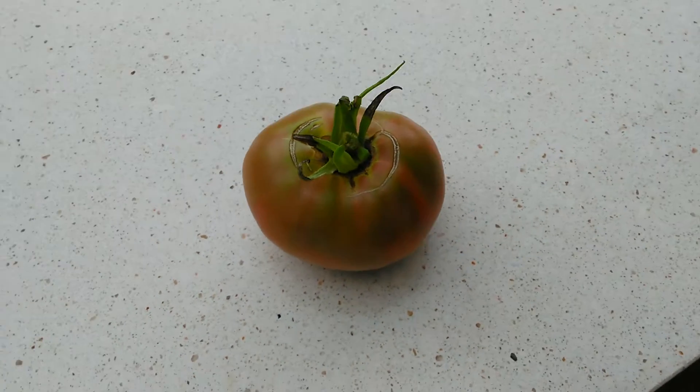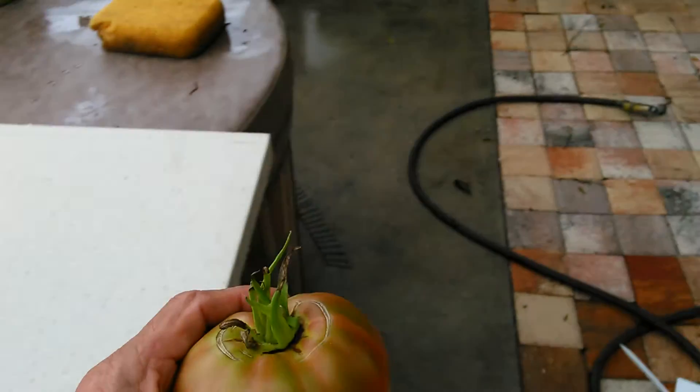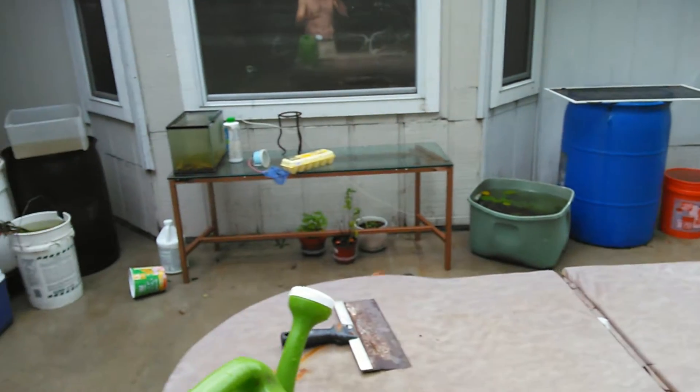Here we are, June 8th, 2016. We've got Tropical Storm Colin out here, and it's been dumping a lot of rain. Everything is really wet. All my rain barrels are filled to the top.